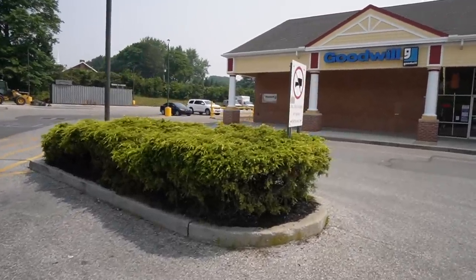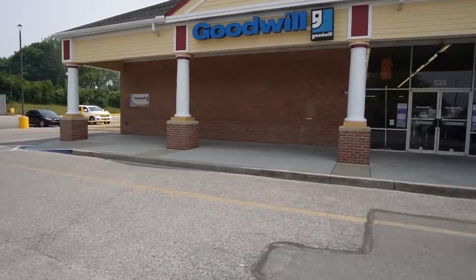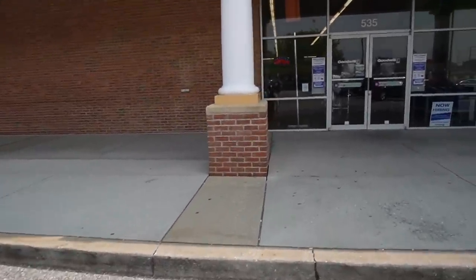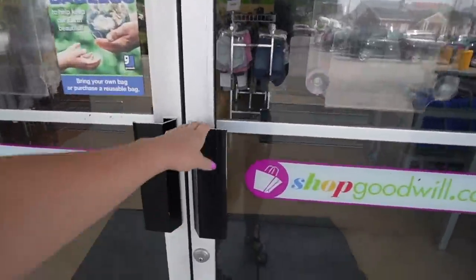This is a smaller Goodwill. I've only been here once before. I drove all this way and I was like, oh, this is really small. I don't think I'm ever making this trip again. But hey, since we're passing by, why not? Let's see what we can find.